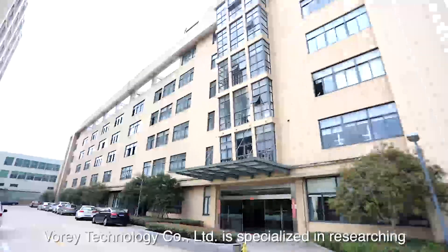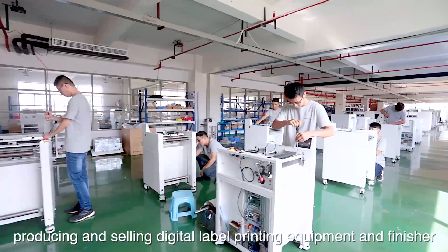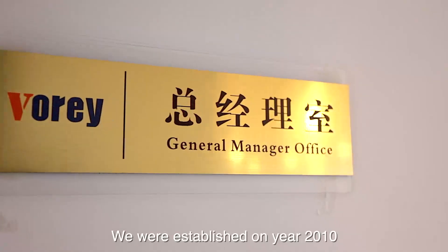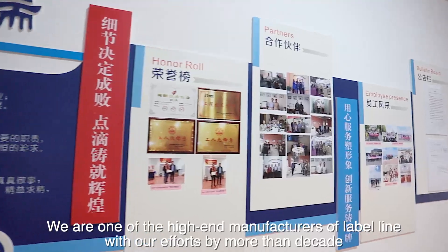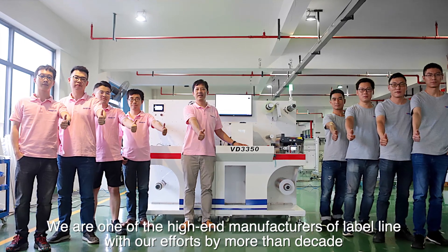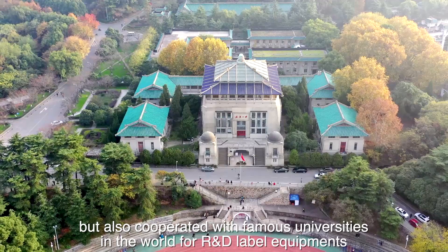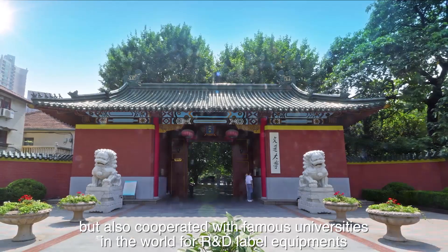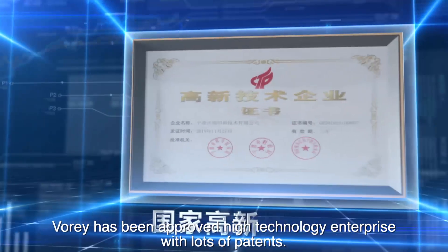VORI Technology Company Limited is specialized in researching, producing and selling digital label printing equipment and finisher. We were established in 2010 and are one of the high-end manufacturers of label line. We not only have a professional technology team, but also cooperated with famous universities in the world for R&D label equipment. VORI has been approved as a high-technology enterprise with lots of patents.